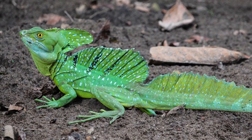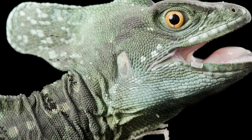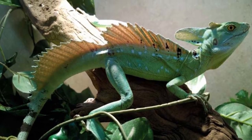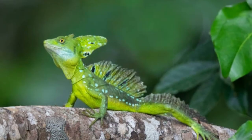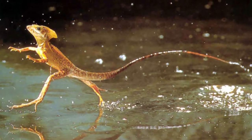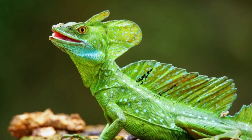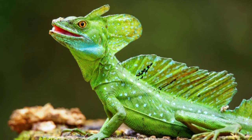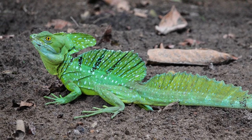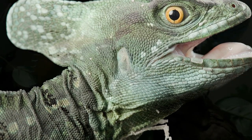If you want to find a Basilisk Lizard, you'll need to travel to Central America and South America. This type of lizard prefers to live in the rainforest, staying close to the water that they like to run across. They'll find places near rivers and streams, which are also their main hunting grounds.